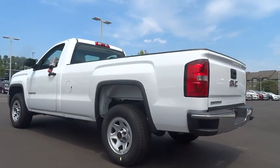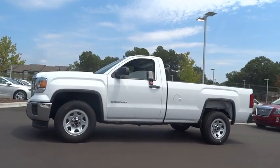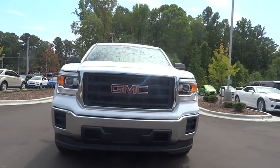The Sierra 1500 now comes standard with a Vortec 6.2 liter and 5.3 liter V8 engine and an electronically controlled six-speed automatic transmission that combines high max hauling capability with precise control.